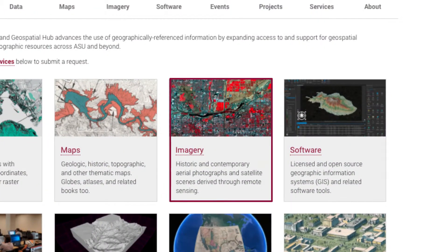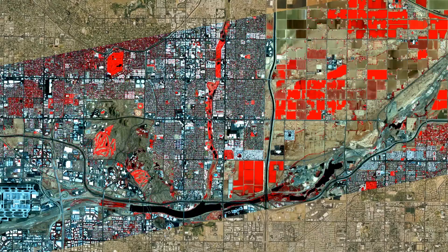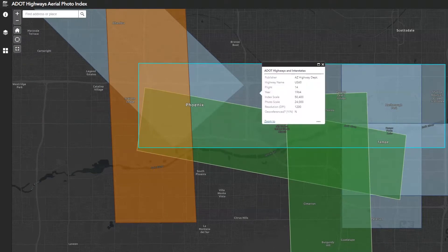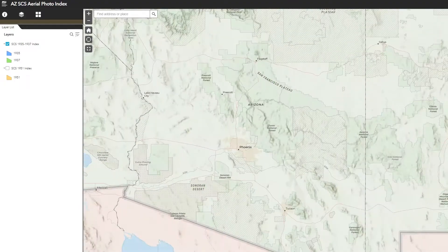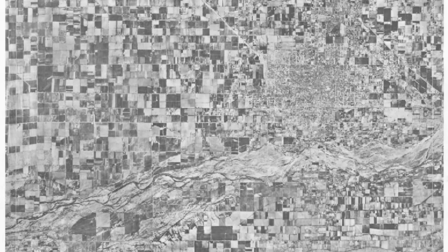We've also got rich imagery collections, including historic and contemporary aerial photographs and satellite scenes collected via remote sensing methods. For example, we carry a digital collection of Arizona Department of Transportation aerial surveys of state and interstate highways flown in the late 1950s and early 60s. We've also got some of the first professional aerial photography of Arizona ever taken, the Soil Conservation Service collection.